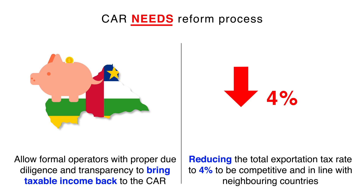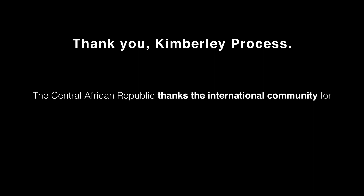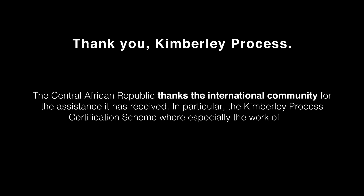So the total exportation tax rate will be reduced to 4%, to be competitive and in line with neighbouring countries. This will be accompanied with the reinforcement of the mining police and the local Kimberley Process structures in place. The Central African Republic thanks the international community for the assistance it has received, in particular the Kimberley Process certification scheme, where especially the work of the CAR monitoring team is applauded. The decision to shorten approval procedures to seven days was crucial in the context of the ongoing reform.